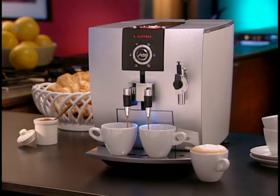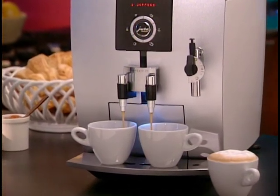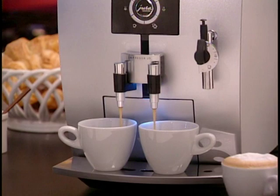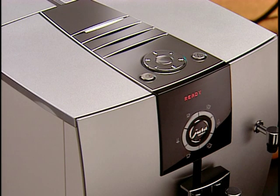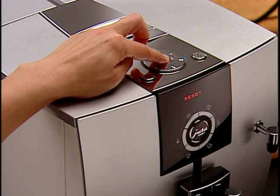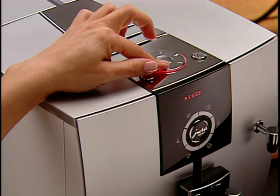Your J5 produces cappuccinos, lattes, espressos, and coffees precisely the way you like them with its fully programmable features — you can select and program the size, temperature, and strength of each drink one button at a time. To access all programmable functions, press and hold the button in the center of the rotary dial until it illuminates. The J5 displays the first function, 'rinse,' which offers various cleaning programs. The J5 will automatically remind you when to run any internal routine cleanings, and this function also allows you to run intermittent cleaning programs if you wish.